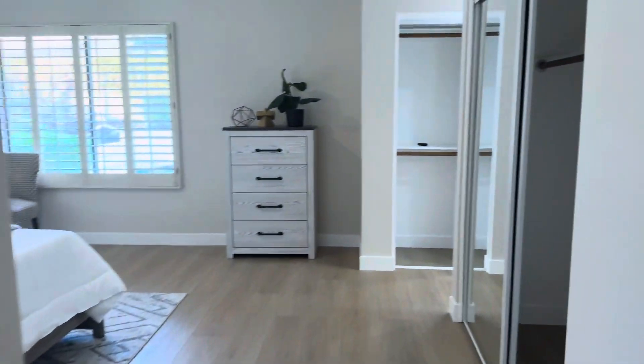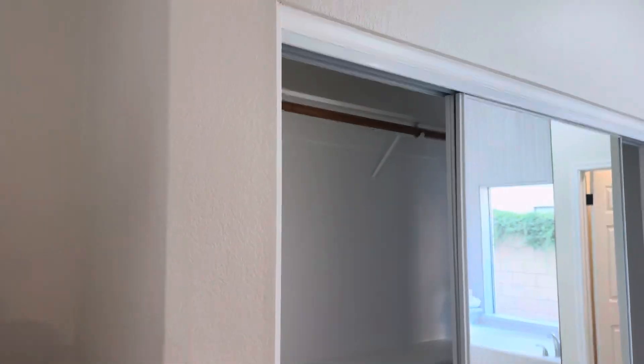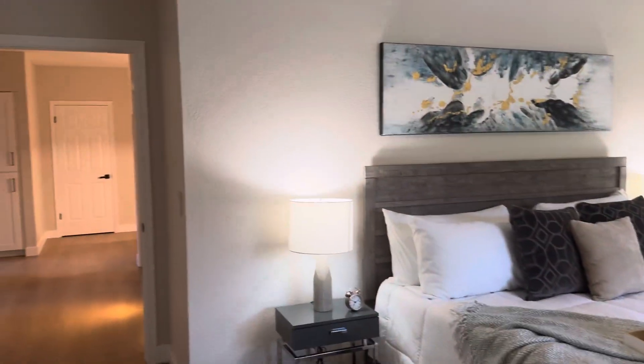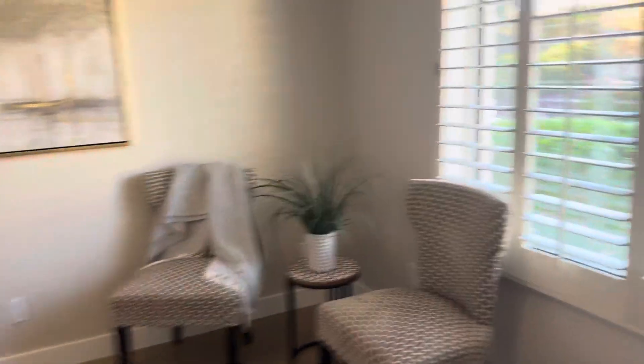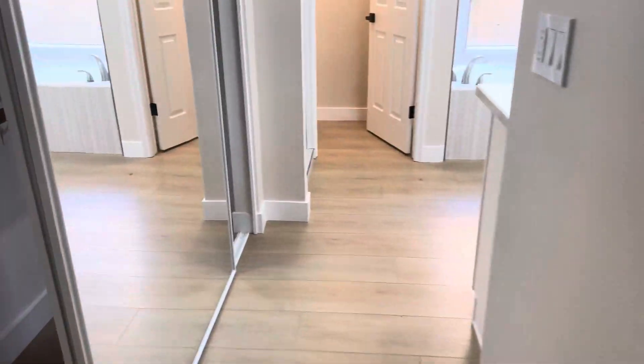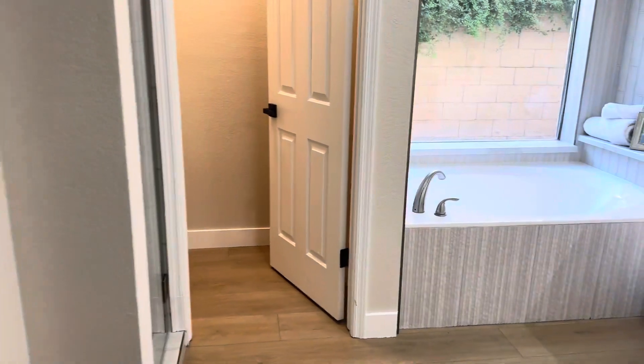And the primary suite. Two closets — both standard, though this one's longer than that one. Again, with the ceilings pitched, there's a nice size feel to the room. Flooring is really nice. It looks out onto the pool and the back wall, which we'll get out to in a minute. Before we do that, I just wanted to walk you through the primary suite bathroom.